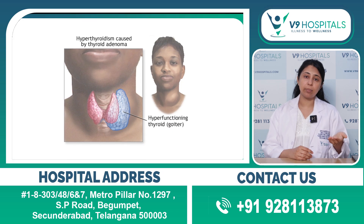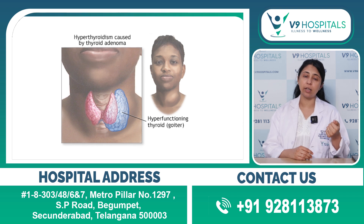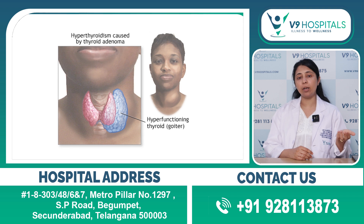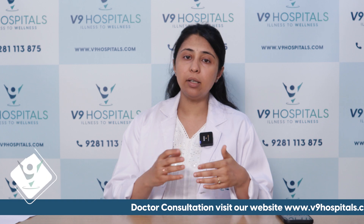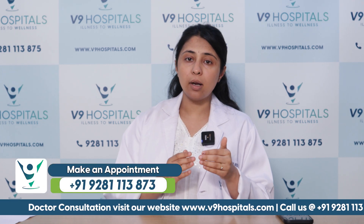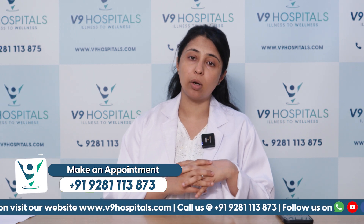Initially, when there is an increased demand — for example, during puberty, childbearing, lactation, or pregnancy — the demand for thyroxine hormone increases. The thyroid gland will try its best to produce and meet that demand. Once it can no longer do so, the person will go into hypothyroidism.